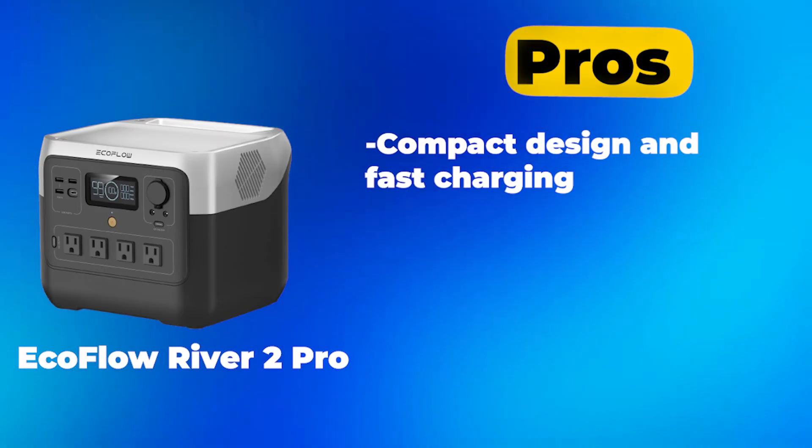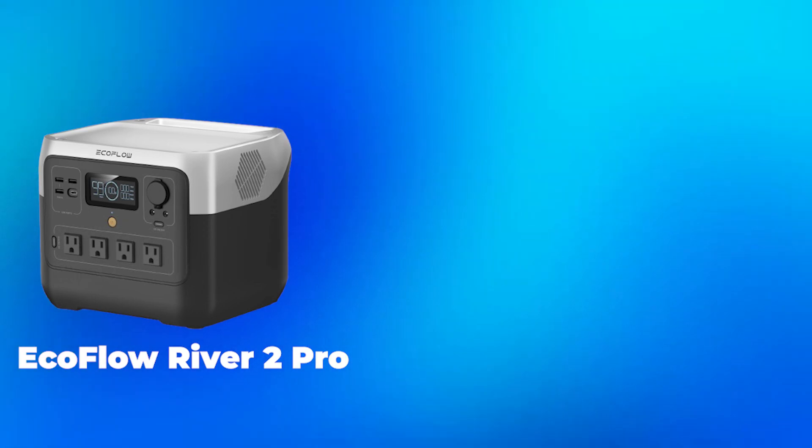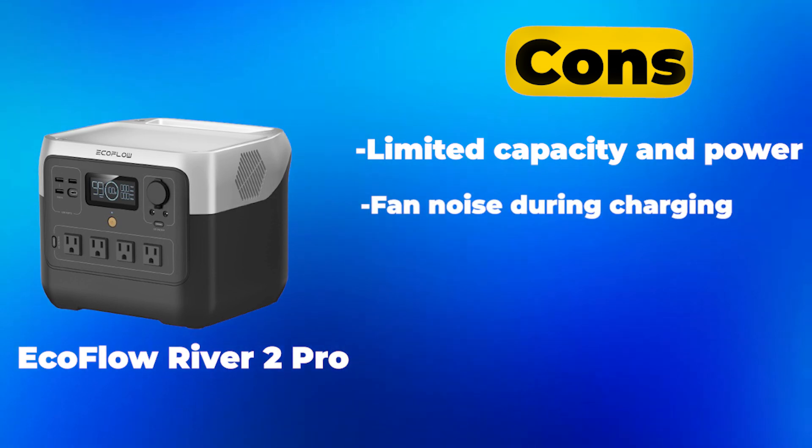Pros: compact design and fast charging; versatile ports and expandable power. Cons: limited capacity and power; fan noise during charging.